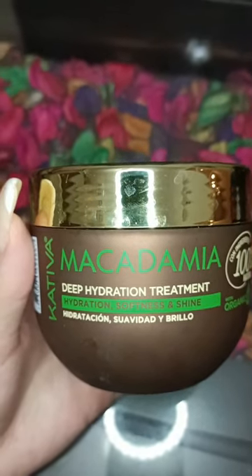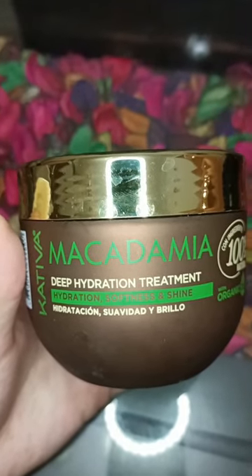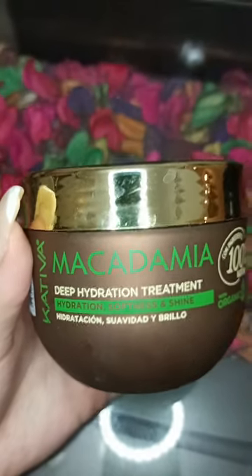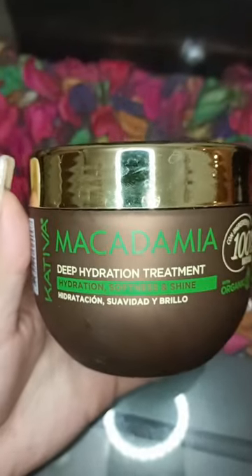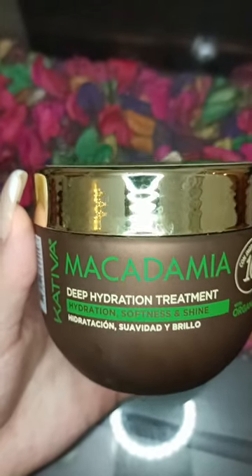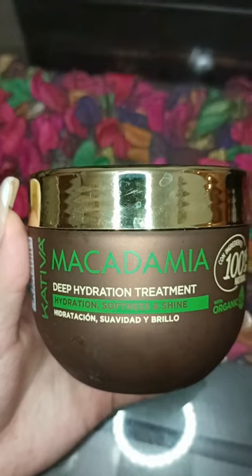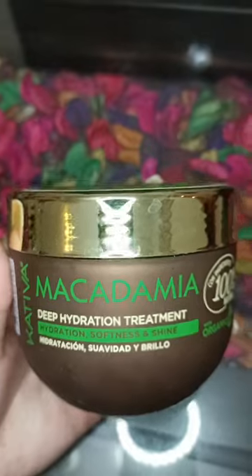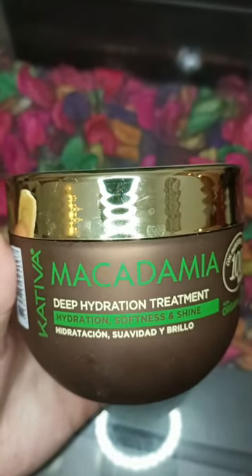Whenever I need a deep treatment or deep hydration for my hair but at the same time I don't want to use a really heavy treatment, I use this one. Sometimes I use it alone, sometimes I mix it with another hair mask like Absolut Repair from L'Oréal — which is really good but really heavy on my hair. That one takes about two washes until my hair doesn't feel heavy anymore. But this one gives hydration and softness without feeling heavy.